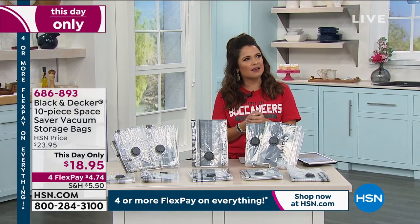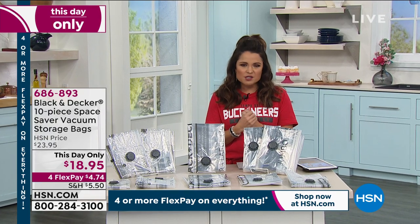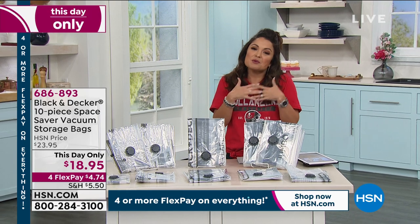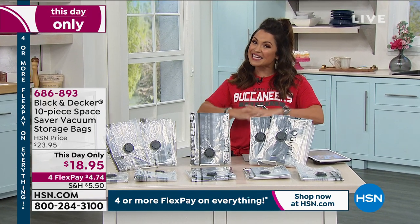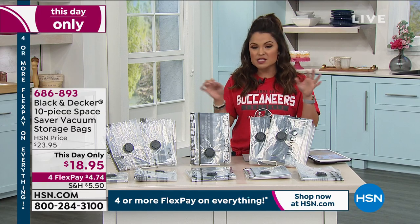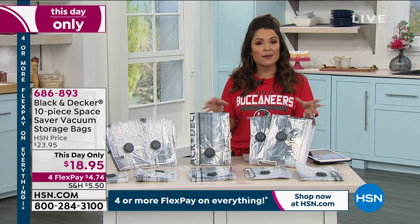When we talk about organizing and improving our homes, a lot of us are like, man, I just wish I had more space. And while we can't give you a bigger home here at HSN, we can give you more space. One of the best ways to do that is with space-saving vacuum bags.